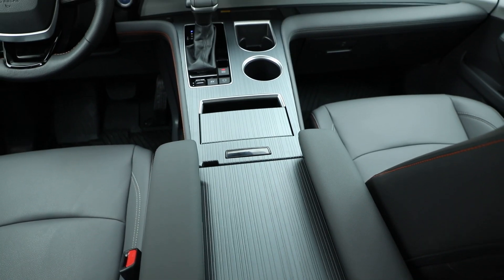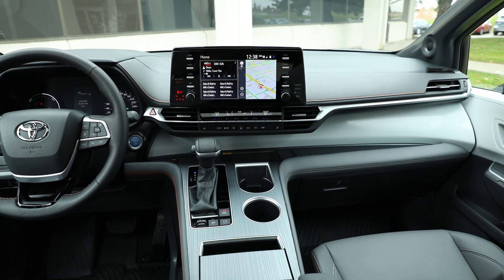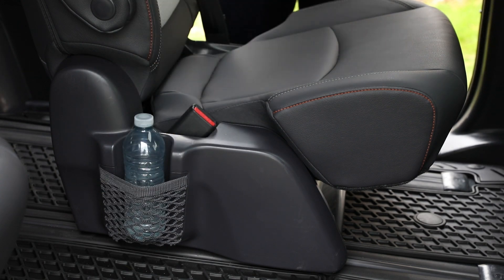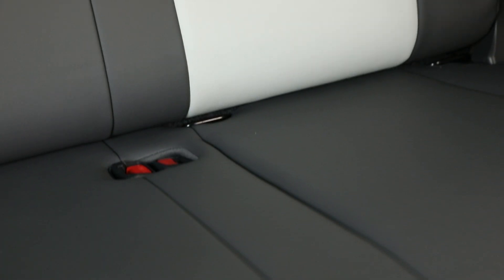The 2021 Sienna comes with up to 16 cup holders throughout the cabin, some of which have quite a smart design. The ones integrated into the sides of the captain's chairs have an elastic netting, which means they can grip a variety of containers. The third row can accommodate two latch-mounted child seats in the outboard positions, or one centre-mounted seat, meaning the Sienna can accommodate up to four latch-mounted seats in total.